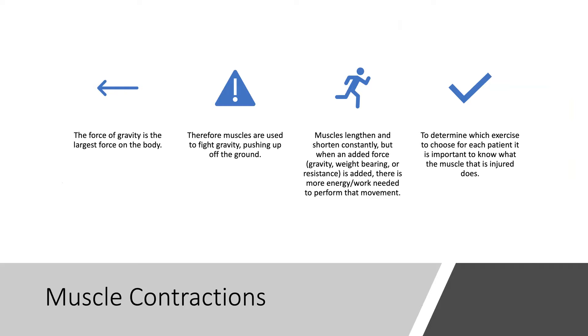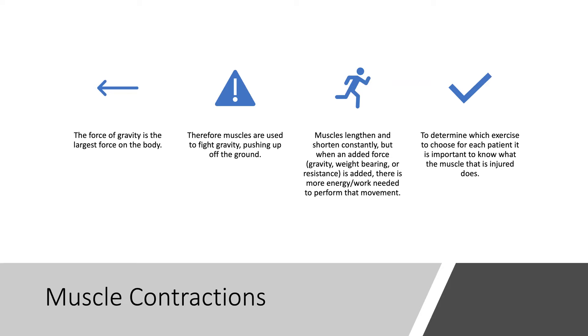The force of gravity is the largest force on the body. Muscles are used to fight gravity, pushing bodies up off the ground. Muscles lengthen and shorten constantly, but when an added force such as gravity, weight bearing, or resistance is added, more energy is needed to perform the movement. In determining the best regimen, it's important to understand which muscles are injured.